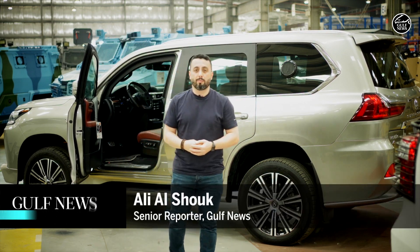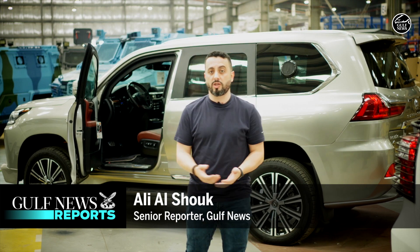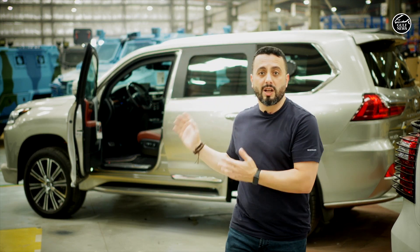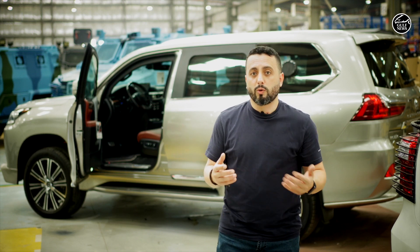Behind me, it looked like a normal Lexus, but maybe what you don't know — and what you're about to see in this video — is all about bulletproofing cars. This is a fully armed Lexus. The question is: how do you turn a normal vehicle into a state-of-the-art armored car?